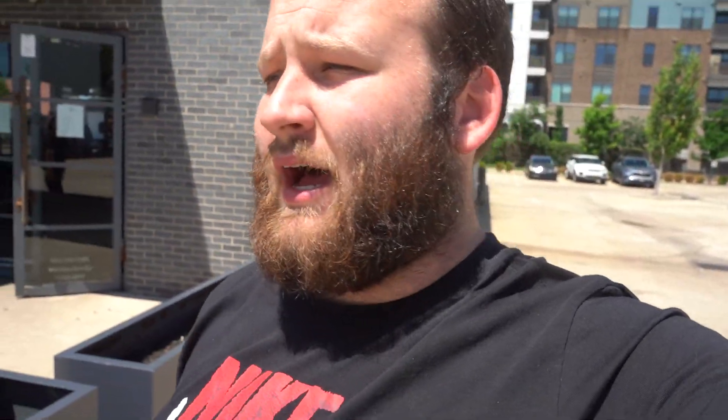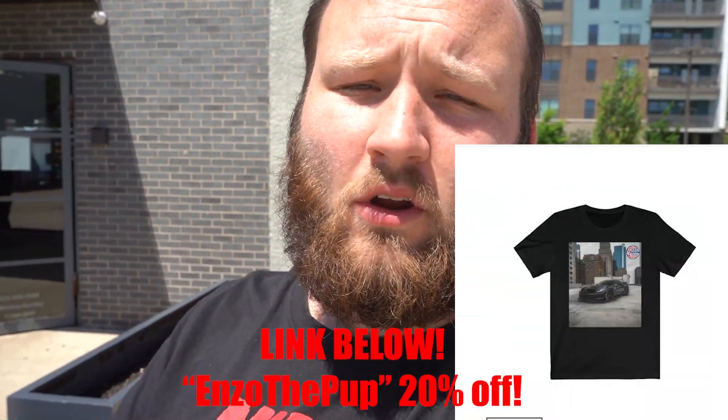Before we get into the action, remember shopcarsacrosstexas.com — I just posted up a new shirt. It's pretty dope, picture of the vet. If you use code Enzo the Pop for 20% off, link below, check it out. But without further ado, let's get right into the show. There's some dope cars rolling in.